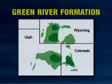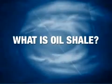Over one-and-a-half trillion barrels of that oil is estimated to be in the Green River Formation, located in Utah, Colorado, and Wyoming. You're talking about tremendous reserves. If we can recover up to one trillion barrels of oil, that's more proven reserves than all of the proven reserves in the Middle East put together. So what exactly is oil shale?